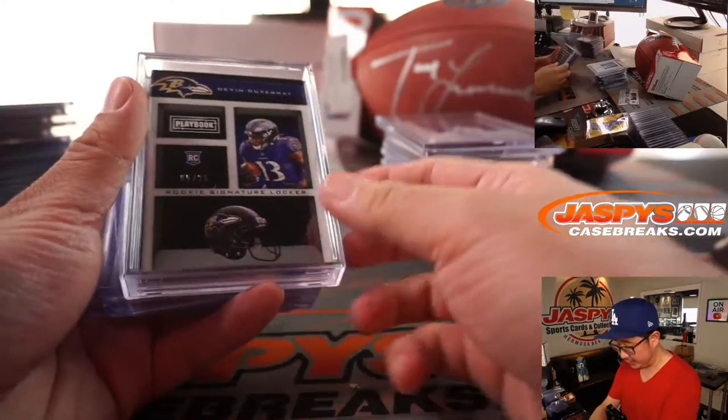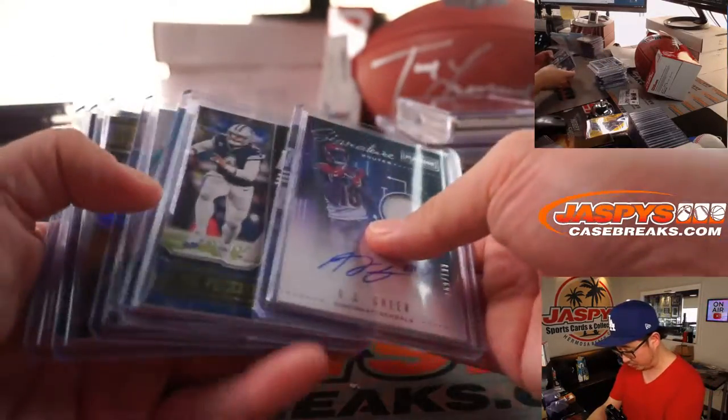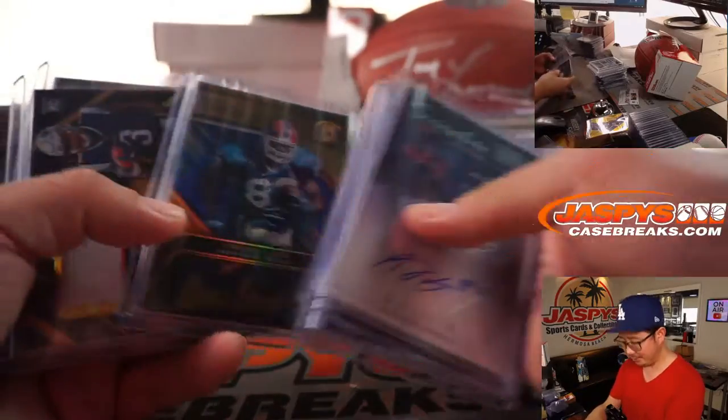We've got a nice set of patches. I'll keep it in the slider box — Duvernay, pretty nice. A.J. Green. Andre Reid. Nice.